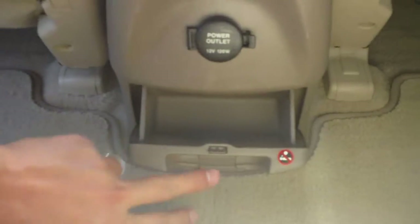The seats are 60/40, they fold flat, and you can also adjust them for recline. There is a fold-down center armrest with cup holders, an auxiliary power port in the back of the console, and a little storage bin.